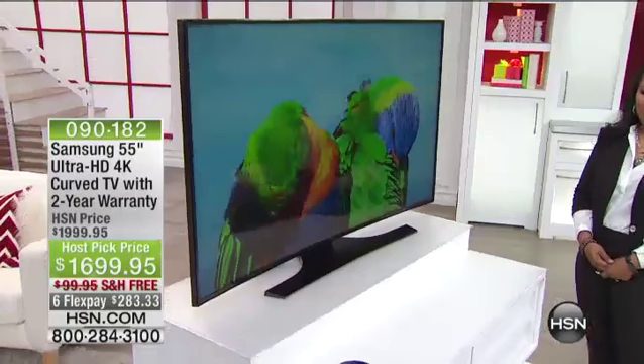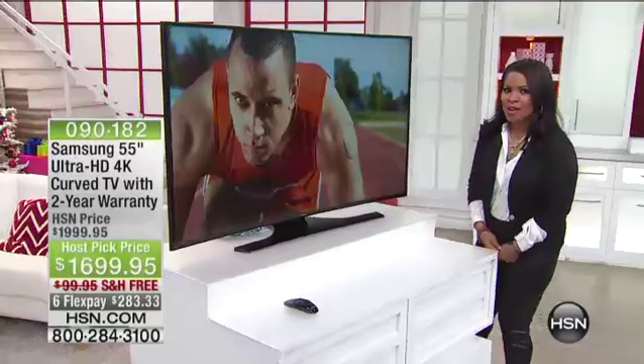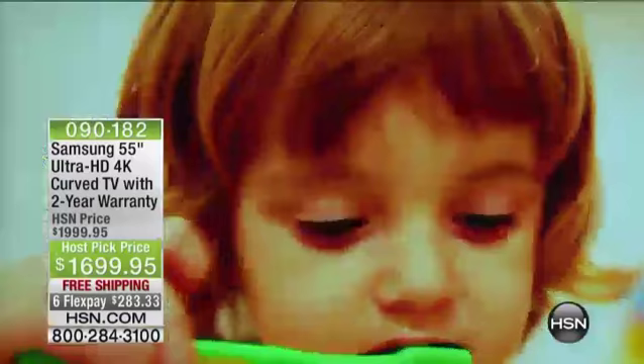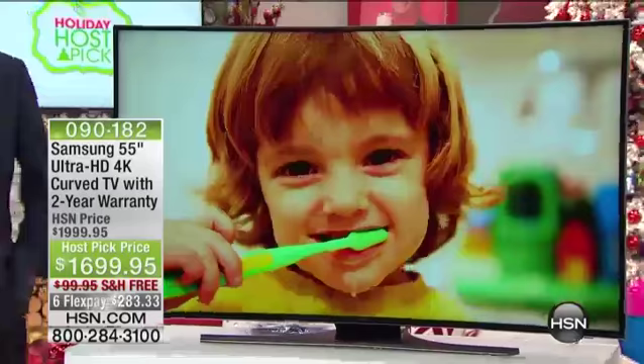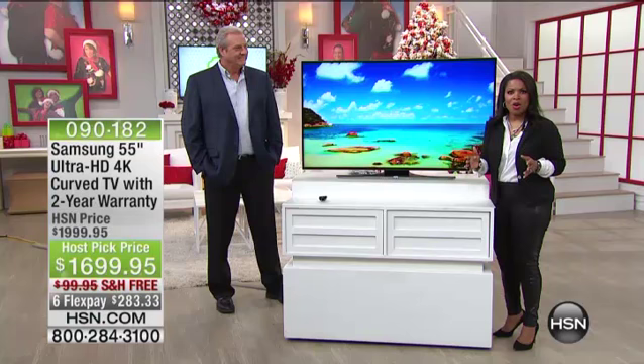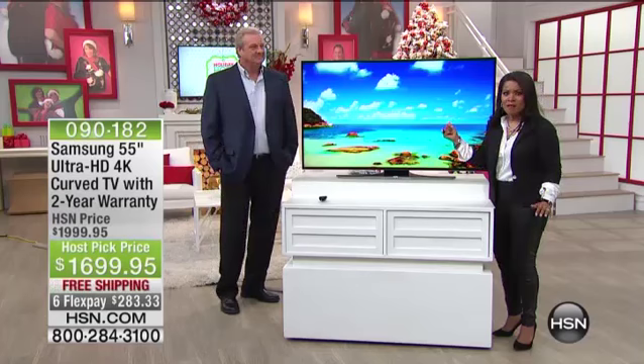Imagine being able to open up the box when your brand new 4K curved television arrives at your home. You're watching HSN and this is our holiday host pick — the first time at HSN we are featuring a 4K full curved television by Samsung. This television is an extraordinary value: we're offering it with a two-year warranty, at the best price in the country, with free shipping and handling, six flex pay options, and two size choices — the 55-inch and the 65-inch, which would make you swoon.